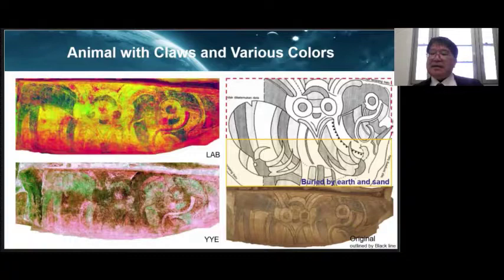This mural has been documented by Bellwood when it was still clear, recorded in his book 'Austronesian Prehistory in Southeast Asia,' published in 1995. Compared to his drawing, it is estimated that about half of the lower part is now buried.